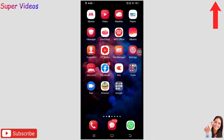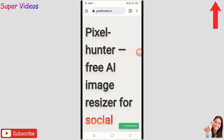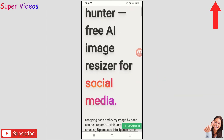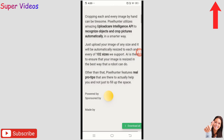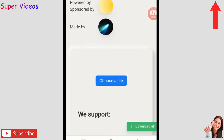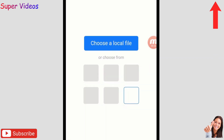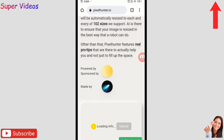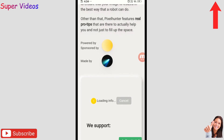Now let's talk about the second website, which is very useful — pixelhunter.io. Simply open it, scroll down, and click 'Choose a File'. Select a photo from your phone — I'm choosing one now and it's loading on the website.